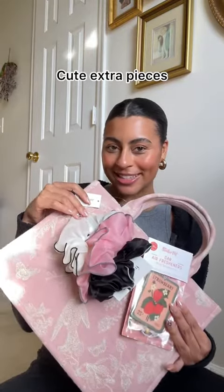Now some cute extra pieces. Scrunchies — these come in a pack of three so if you wanted to you could put one scrunchie in different stockings. Some cute little air fresheners; the scent is wild strawberry. And lastly a little tote bag. I'm giving this one to my mom because she crochets and reads a lot of books, so I think this would be perfect for her to throw all of her stuff in. But this would also be really cute as a beach bag.